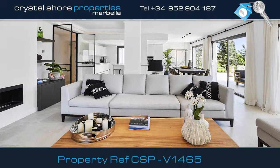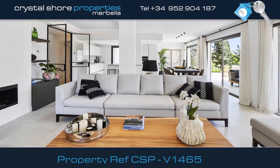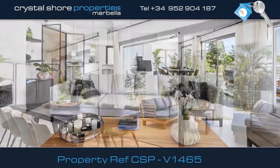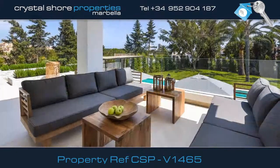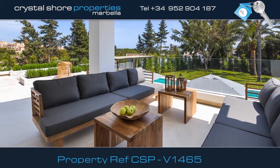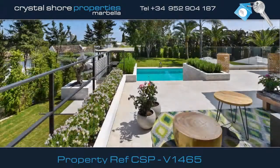This villa certainly has the wow factor, with all the latest features built in, including a bioethanol feature fire. Throughout the ground floor, patio windows open onto the full-length covered terrace, overlooking the pool and spectacular gardens, with plenty of space to escape to enjoy some quiet time.